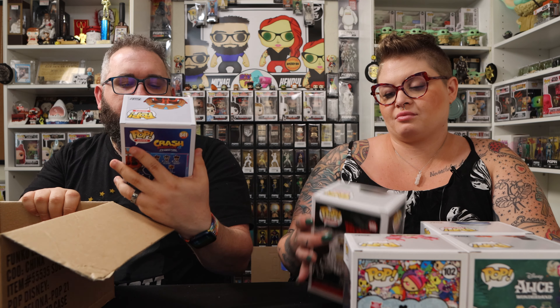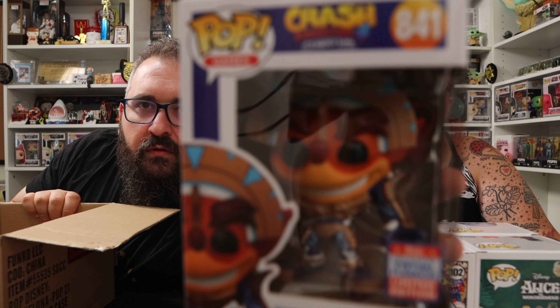Next up is not a keeper but this is a very heavy one — this is Crash Bandicoot in mask armor. Pretty cool Crash pop.